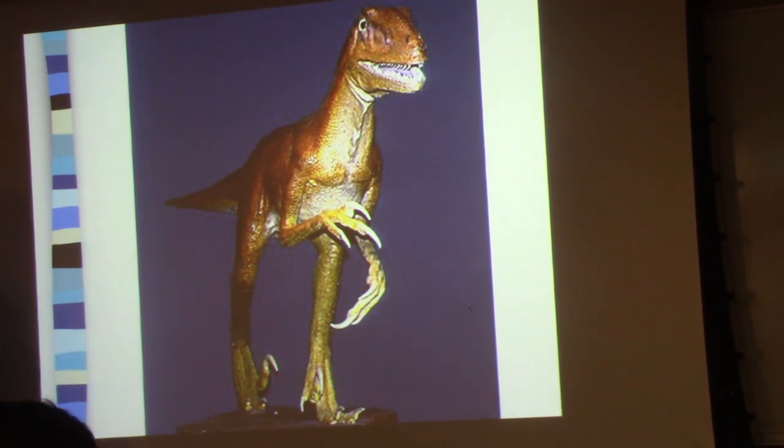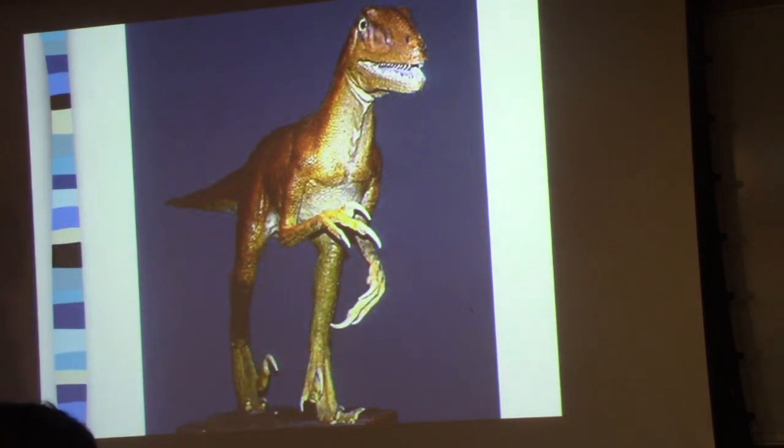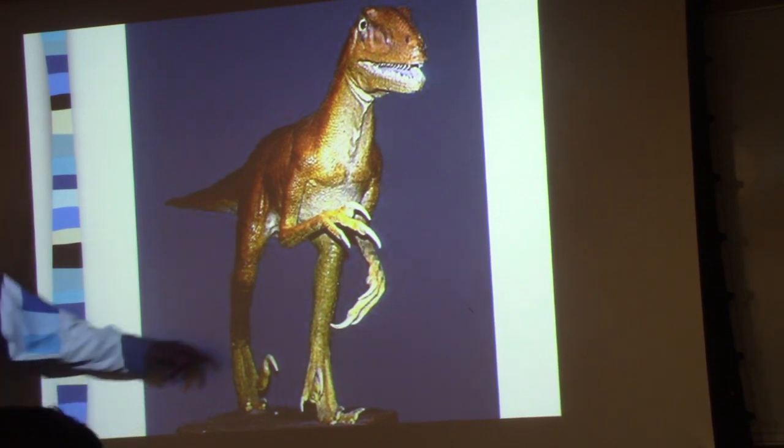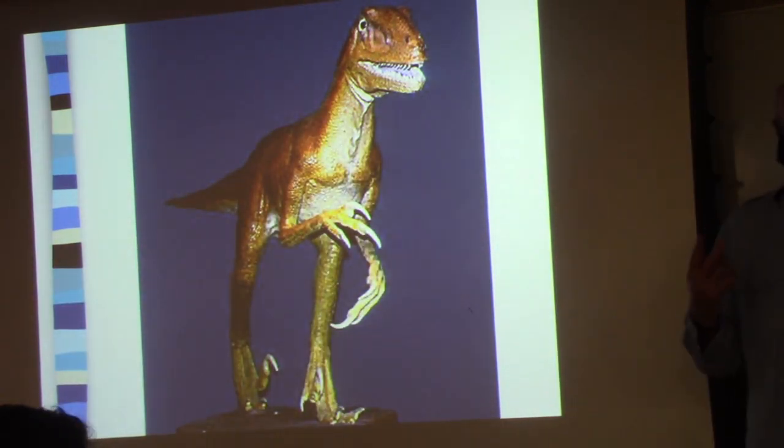Ostrom was the vertebrate paleontologist at Yale who ultimately occupied the seat that was initially held by Othniel Charles Marsh. The key here is this claw on the back foot. What Ostrom argued was that Deinonychus was using that as a predatory device — this animal would run and be an active predator and jump onto the side of some Apatosaurus or something like that and rip open the side of the animal with this large claw and kill the animal that way.